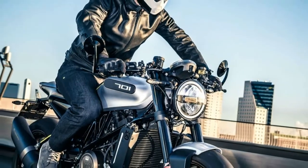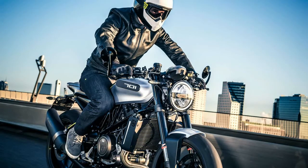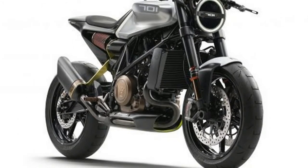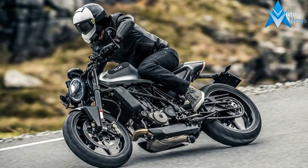Husqvarna confirmed that the Whitpille 701 would be available to buy in the first quarter of 2018, along with the Whitpille 401 and Swerda Pille 401 — similarly styled smaller models using the 373.2cc single-cylinder engine from Hayton's 390 Duke.